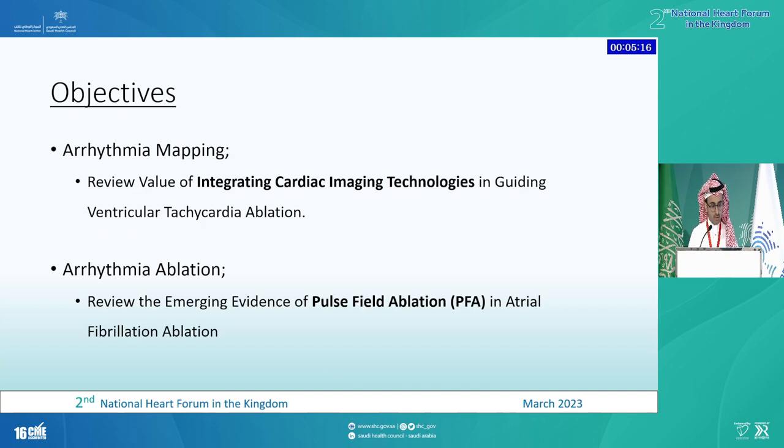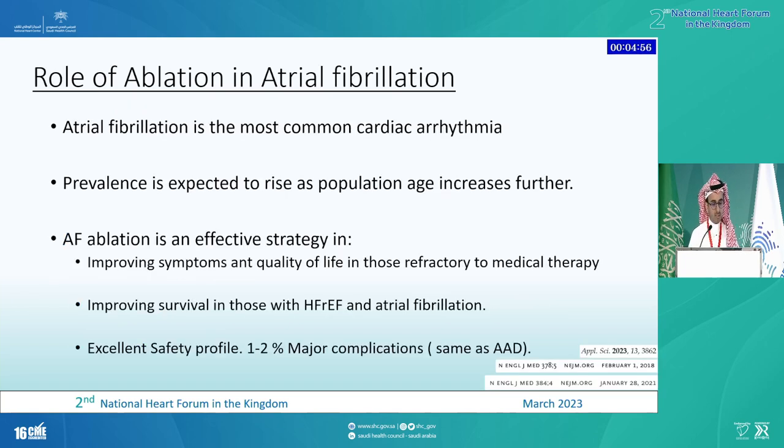Now the second half of my talk — I want to talk about arrhythmia ablation and I have to talk about pulse field. It's the hot topic — everyone in EP talks about pulse field ablation. AFib ablation is the most common arrhythmia procedure. Prevalence is expected to rise as the population ages, and ablation is an effective strategy. It improves symptoms and quality of life in patients with refractory medical therapy, and it improves survival in patients with heart failure, with an excellent safety profile similar to antiarrhythmic medications.